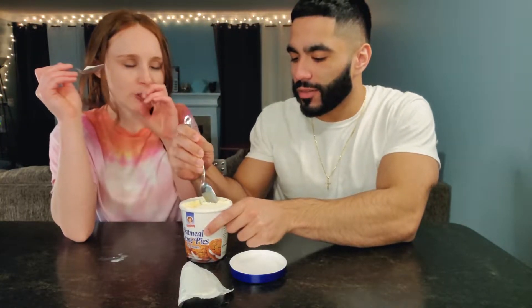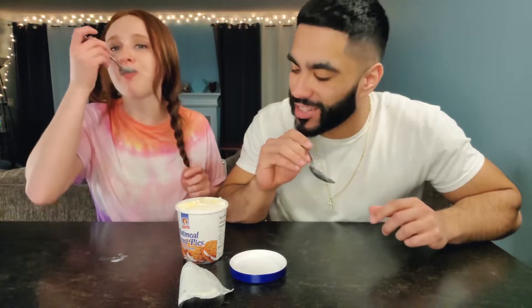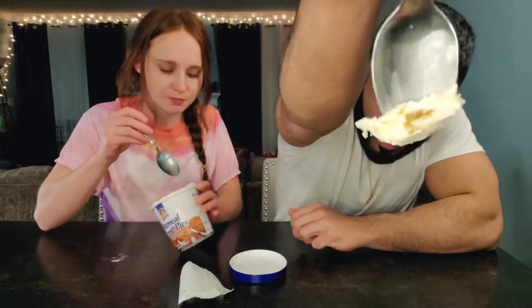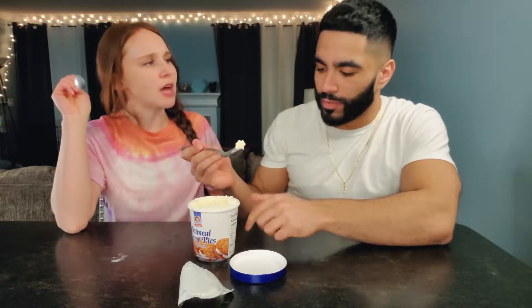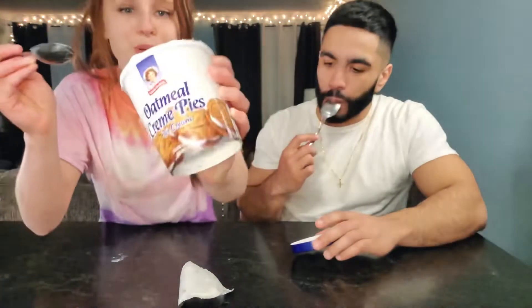There's like oatmeal chunks in there. I taste just vanilla — let me get some chunks in there. The actual oatmeal cookie part is in there, but otherwise it just tastes like vanilla ice cream. I wish the ice cream tasted more like the cream filling, because it just tastes like vanilla ice cream with oatmeal chunks. And there's not a lot of chunks — like, there's basically nothing in there. It's basically vanilla ice cream.